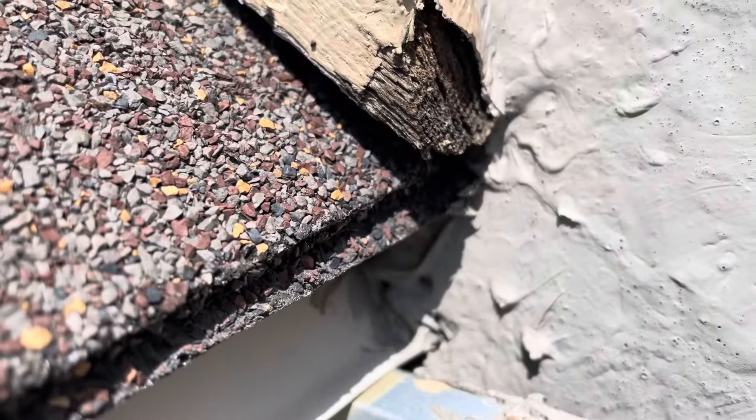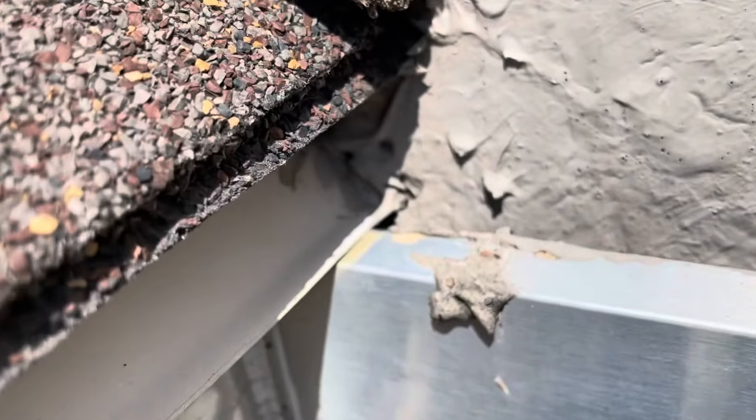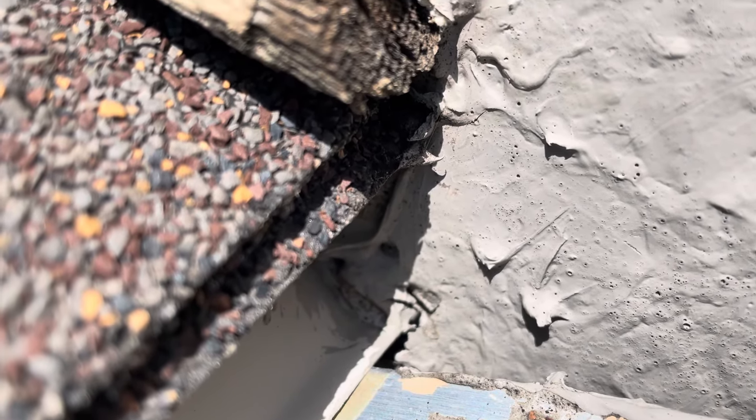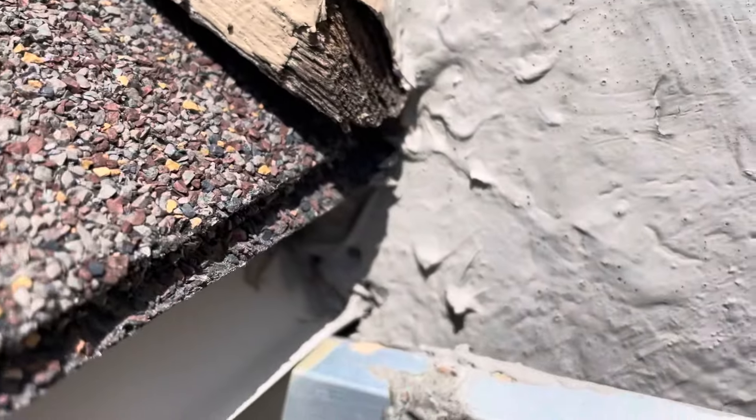I've actually pinpointed the exact location of the water entering behind the gray surface. It's in the center of the screen, going right between that little crack, right behind the wall. This area actually moves — do you see that? It's going right behind the wall, behind the paint. Once I caulk that little area, this is going to solve my whole problem. I'm up here extremely high doing this video for you guys.